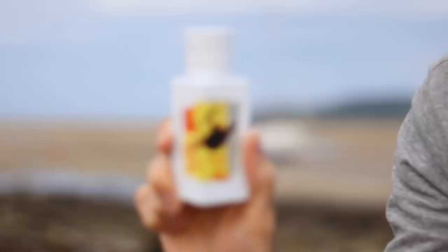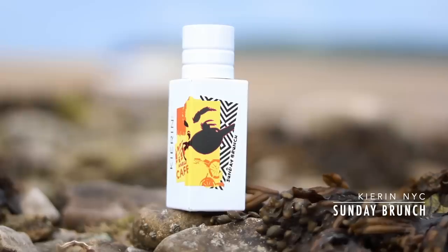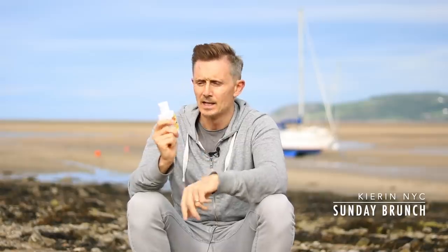The next one is from a pretty new house - the only one from them I've tried, but it's really enjoyable: Kieran NYC's Sunday Brunch. Think of a carefree Sunday afternoon - having brunch, reading the paper, relaxing. It's citruses and earl grey, which is my favorite type of tea, and it reminds me of drinking earl grey with a slice of lemon. It's invigorating, light, and refreshing. Performance is fairly average - I got around six to seven hours - but for a lovely relaxed Sunday afternoon, this does the trick.